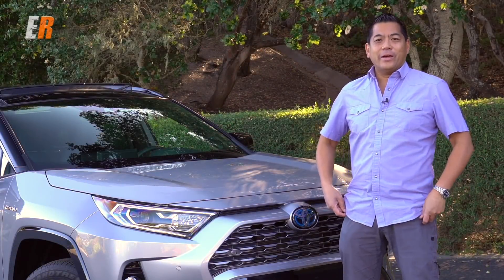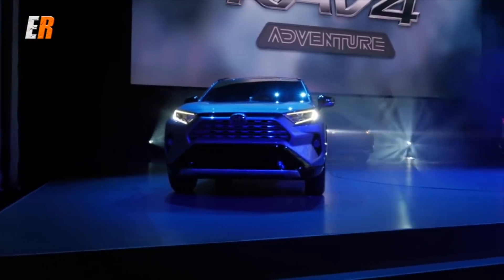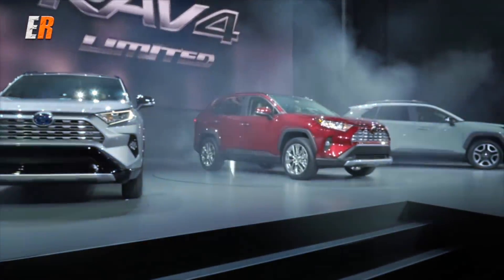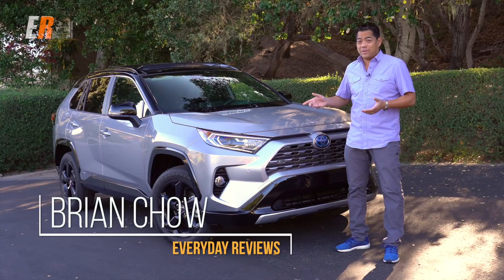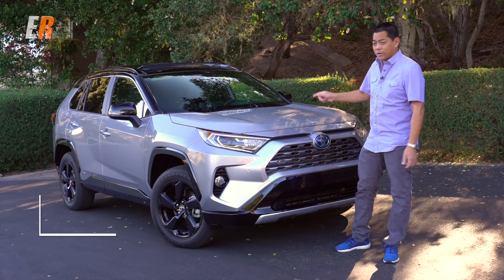Welcome to Northern California. It was six months ago at the New York International Auto Show where Toyota unveiled the all-new 2019 RAV4. Well, guess what? Here it is, and almost a million of you have watched the video I did on this vehicle, so obviously you're very interested in it. So let's take a look around.